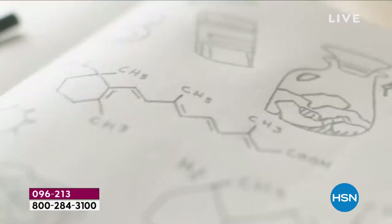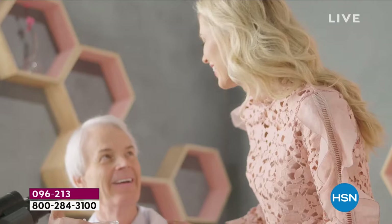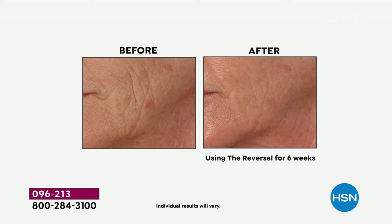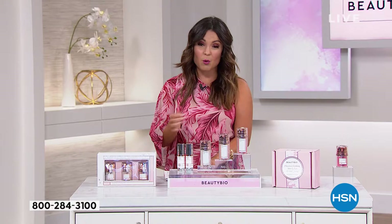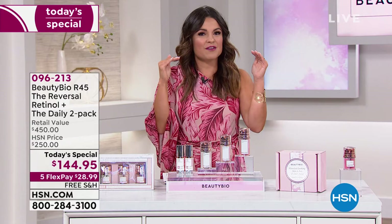It was always about how do we solve a problem in a different way and get a better outcome. Here's where it all started — our best value of the day, 10 years ago here at HSN with R45 The Reversal. Look at these before and afters. This is not just about lines and wrinkles; this is pores, texture, radiance, the overall look of your skin. With a patented retinol delivery system, Jamie and the team at Beauty Bio divided retinol into a three-phase system to make it super simple, kicking it up a notch with every next phase so your skin is constantly transforming.